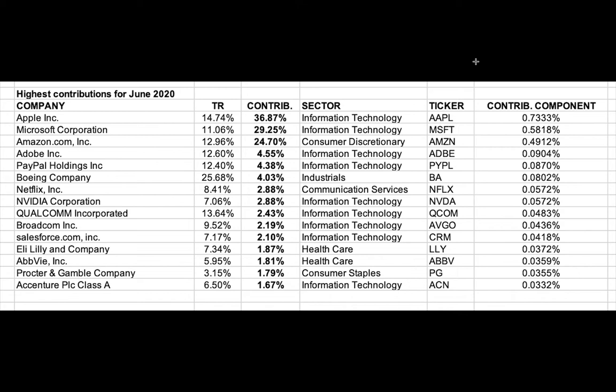These are the highest contribution stocks in the S&P 500 for June. Please notice the total return — that's TR — 14.74 for Apple, Microsoft had a total return of 11, Amazon 12.96. But the next column is contribution to the return of the stock market: 36.8%, or roughly 37%, of the move in the S&P 500 for the month of June was all Apple. Roughly 30% was Microsoft, and Amazon represented 24%. So the top three companies represented 90% of the move in the S&P 500 in the month of June. Never in my career, and I've done this 30 years, have I seen something so consolidated.